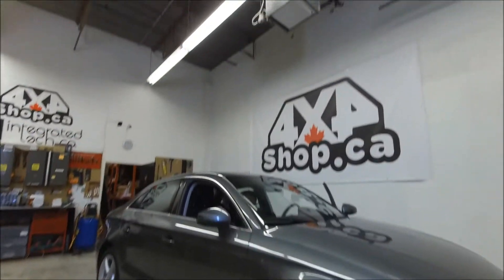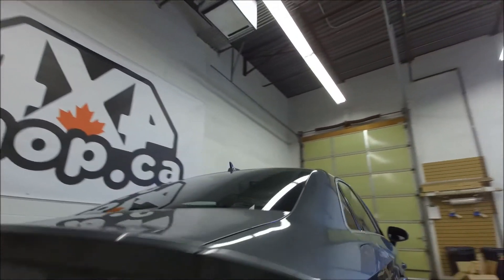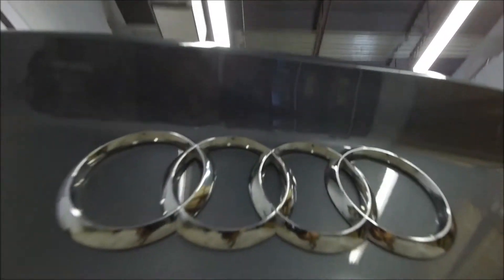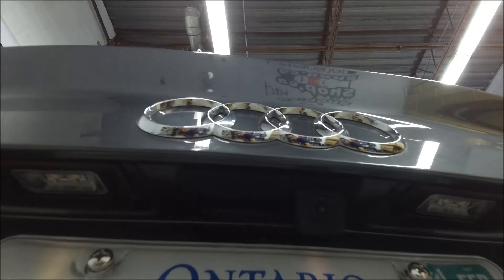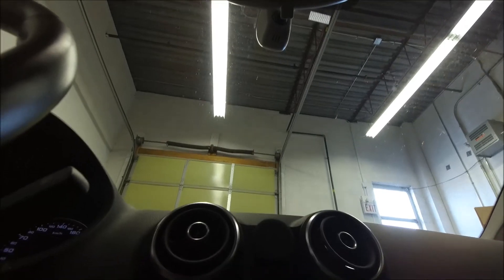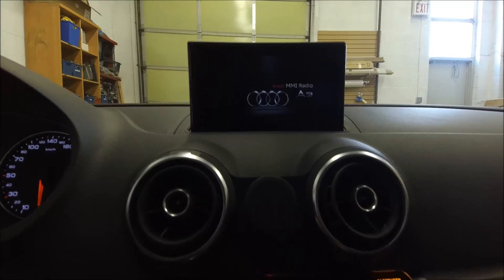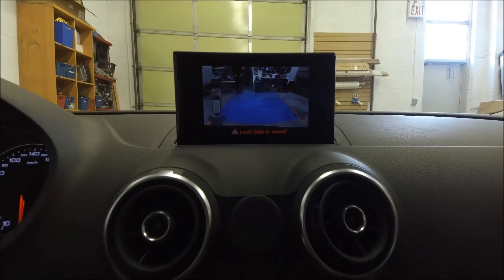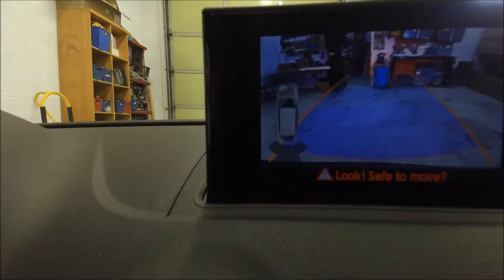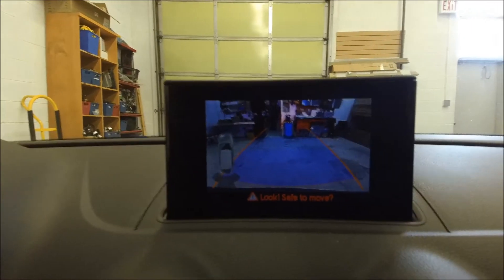Hi everyone, this is Fred from 4x4 Shop. Today we installed a backup camera in a 2018 Audi A3 — it didn't come with one from the factory. We placed the camera in the trunk handle, so as soon as you go into reverse the screen switches to the backup camera. If the car came with factory sensors, it retains those sensors too.